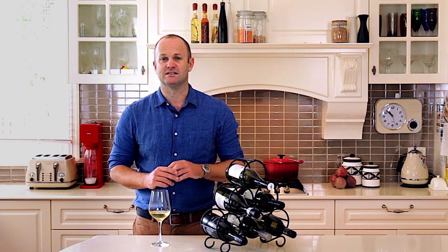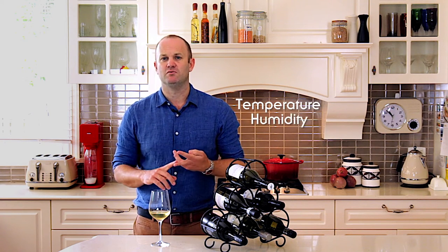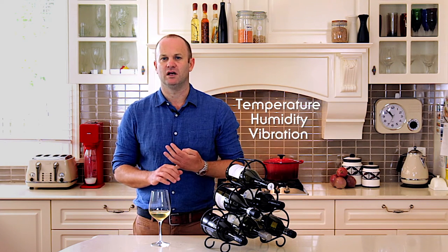Now there are four things you've got to take into consideration when you're looking for that perfect place: temperature, humidity, vibration, and light.